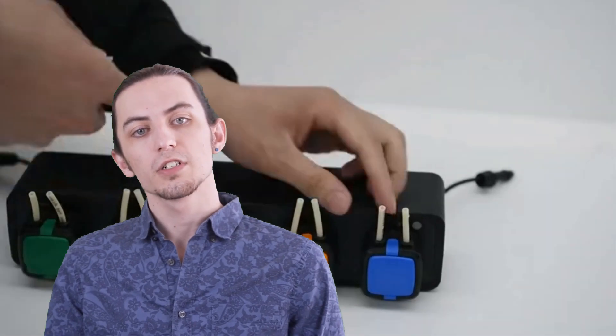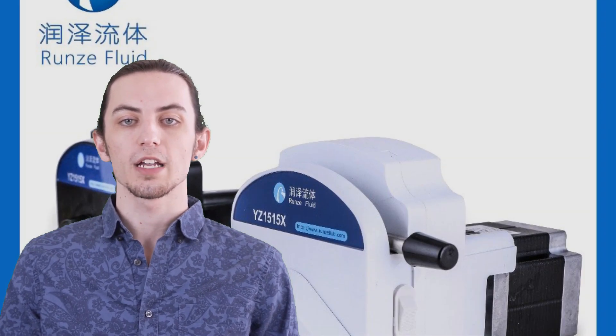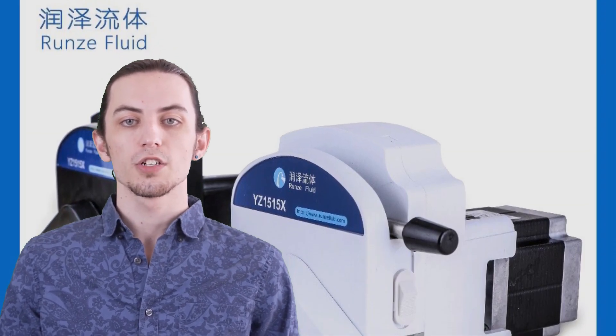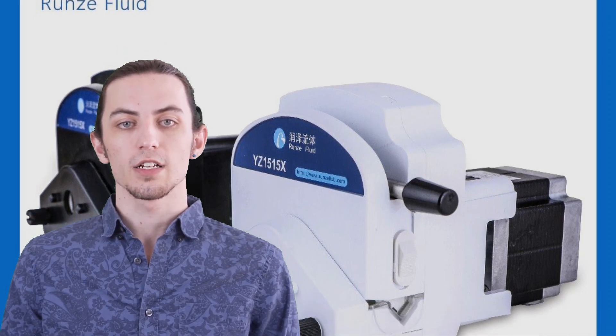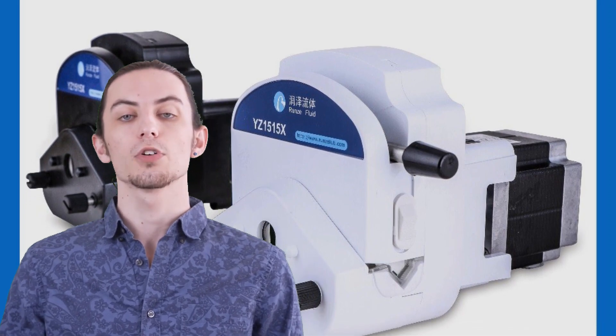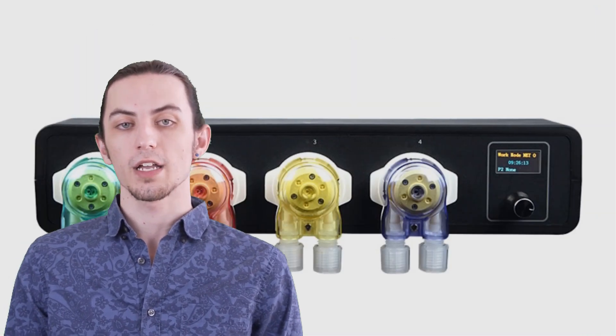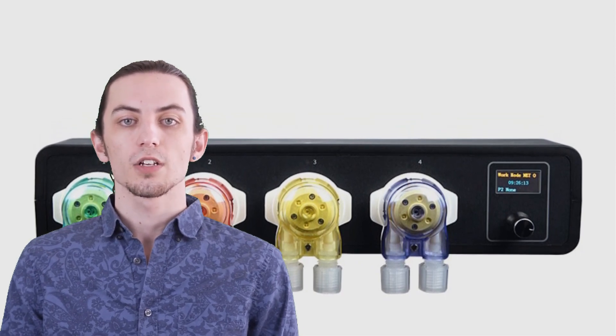These pumps use a unique squeezing action to transfer fluids without any contamination or damage, making them ideal for sensitive applications. We'll review each pump's performance, flow rate, tubing compatibility, and additional features that set them apart. Whether you're involved in laboratory research, manufacturing, or medical applications, these peristaltic pumps offer the utmost efficiency and control.